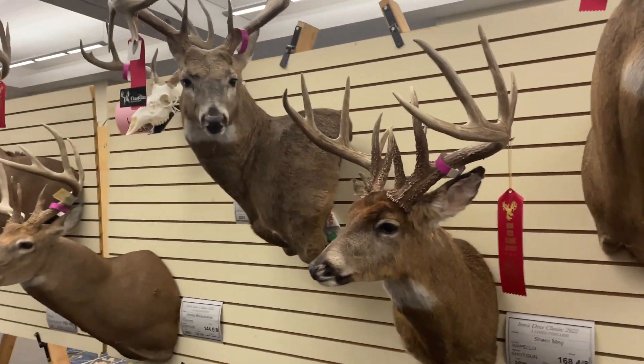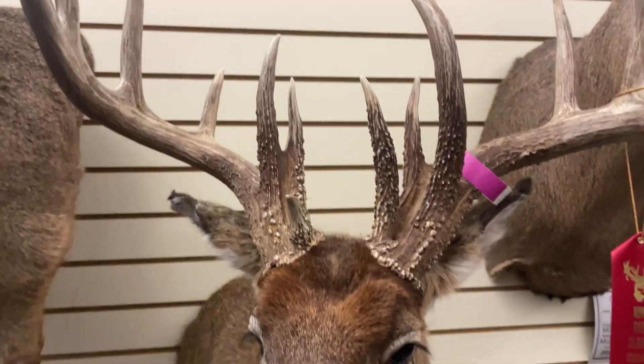Wow, the brows! The bases on that one — yes, popcorn bases.